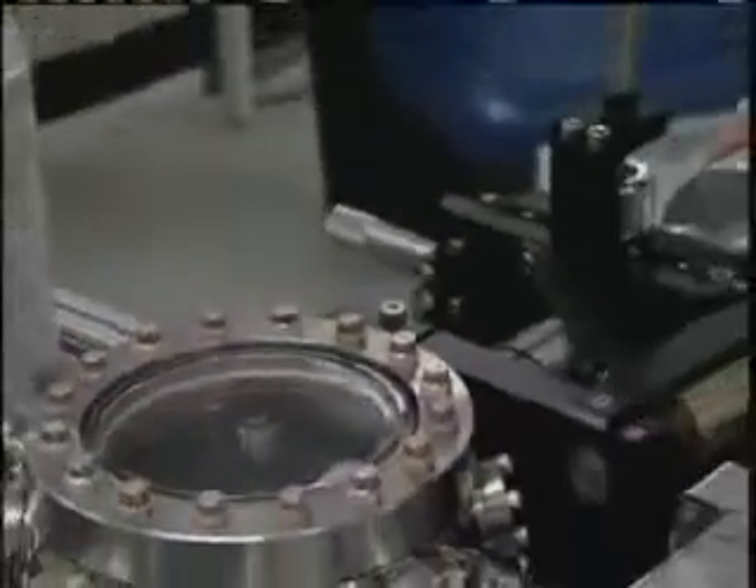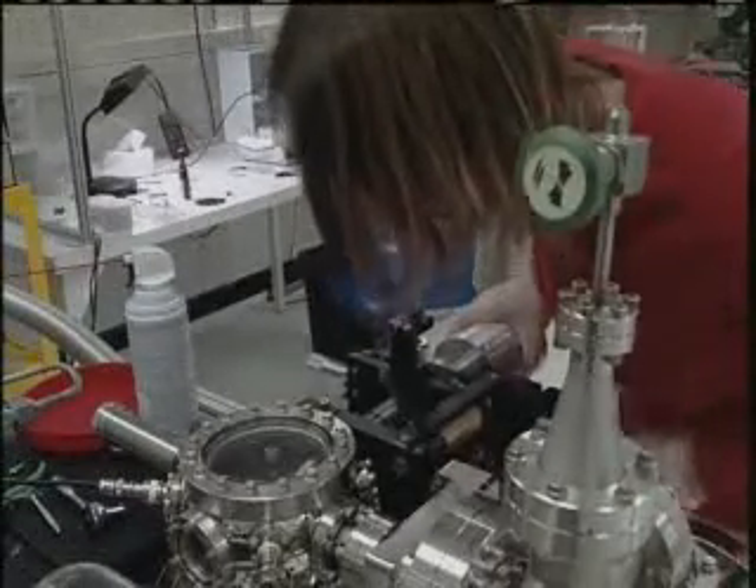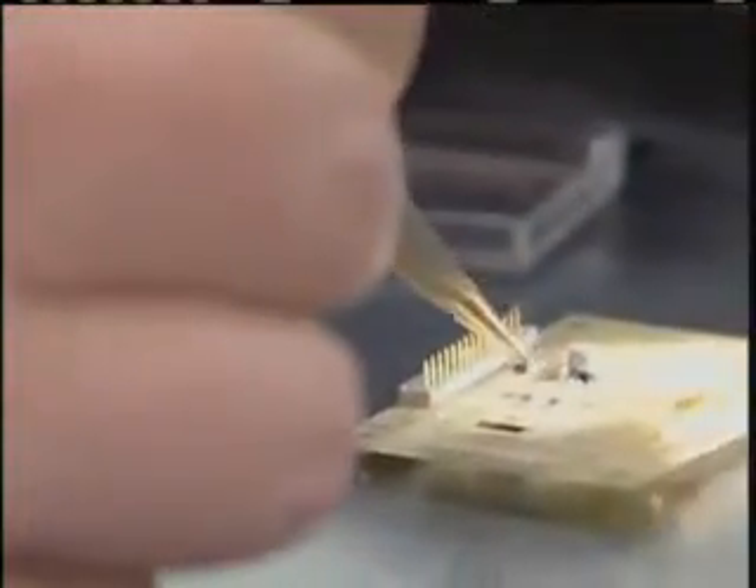Another very important piece of these clocks is the alkali vapor cell. That is the cell that actually contains the atoms that are used in the atomic clock, and the way that we make those cells was developed here at NIST. It's a new technology, and it enables us to make the clocks very, very small while, at the same time, retaining all of the precision inherent in an atomic clock.